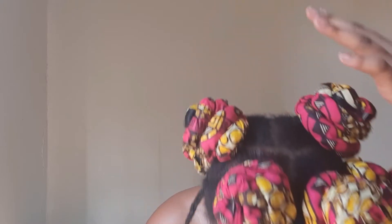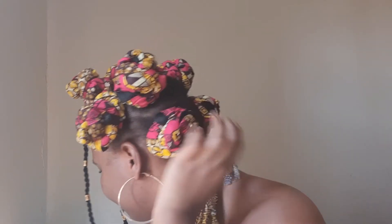Now you're going to take the hair tie. I've already sectioned my hair out into eight sections — four in the front, two over here at the top, and two at the back. Once you've sectioned them out, you do a three strand twist.